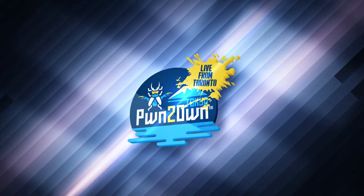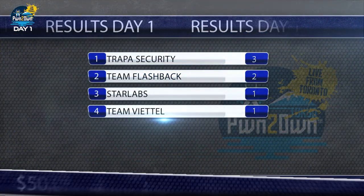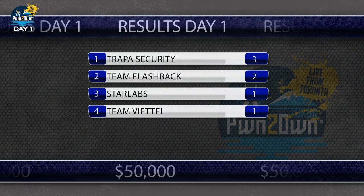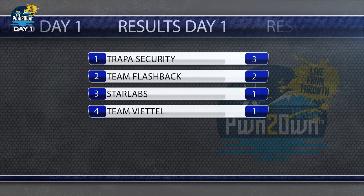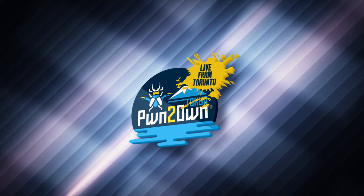That wraps up the first day of Pwn2Own Tokyo, live from Toronto for 2020. We awarded $50,000 today for seven unique bugs across four products. With their two successful attempts, the Trappist Security team is currently in the lead for Master of Pwn, which is the overall winner of Pwn2Own. However, team Flashback is right on their heels.